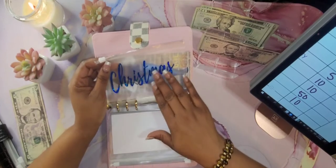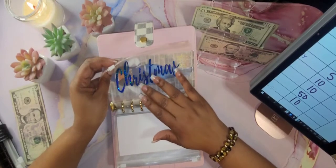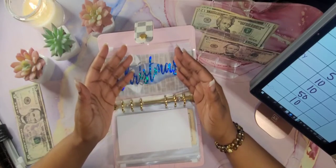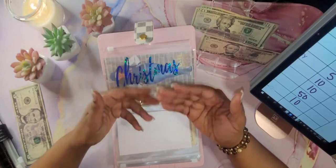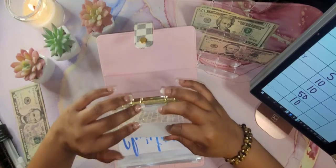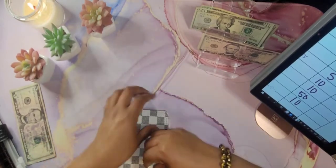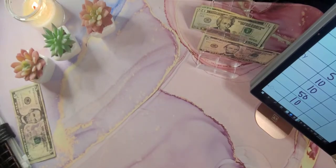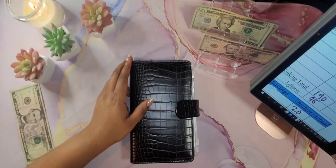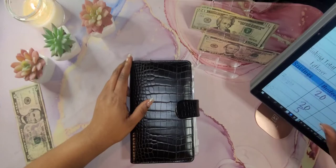I will be using Fetch to redeem my points for gift cards for Christmas — that's the plan this year. If you don't use Fetch, I'll drop my link below. Fetch is simply scanning any receipt you receive to get points, and once you reach a certain amount you can redeem them for gift cards. I also have an envelope for St. Jude — we'll stuff that next pay period. That's all for the sinking funds binder. We stuffed a total of $190, starting from $235, leaving us with $45.